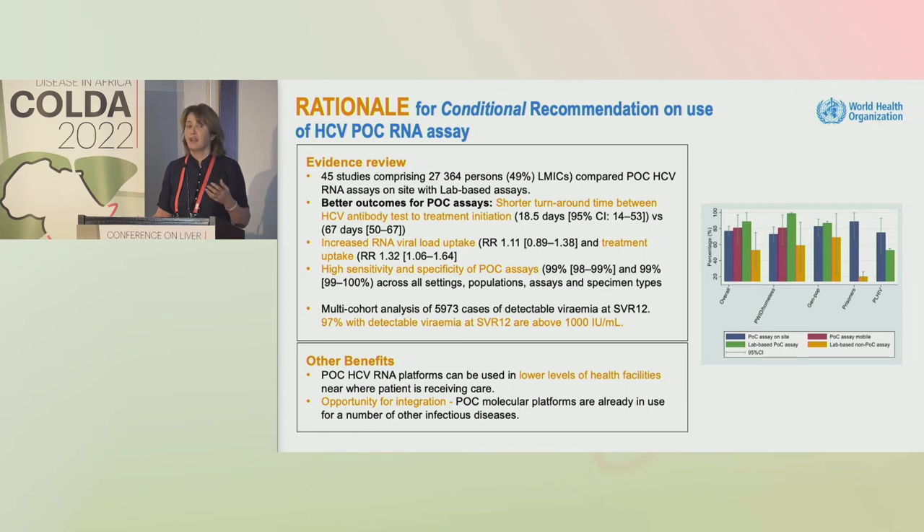Another systematic review showed very high sensitivity and specificity of these point-of-care assays. Clear benefits: these platforms can be placed in lower-level health facilities where the patient is receiving care.